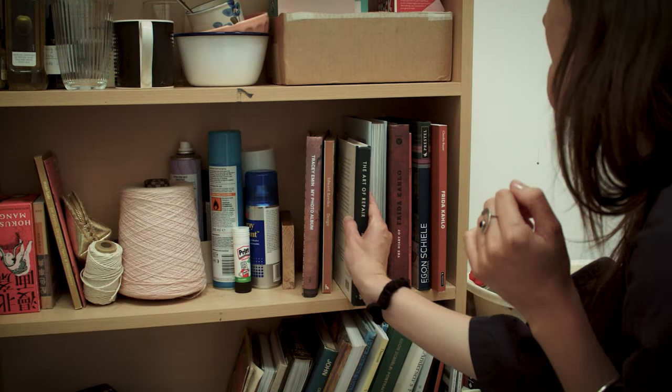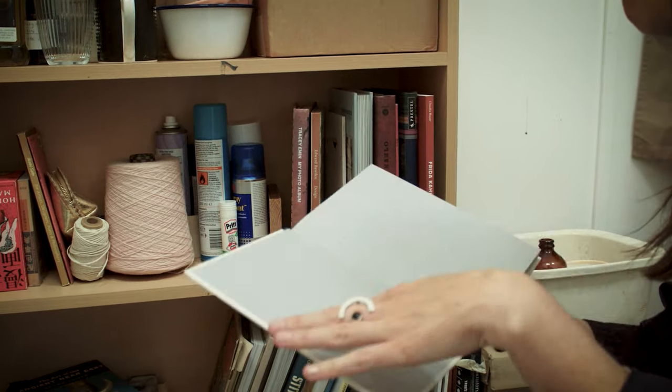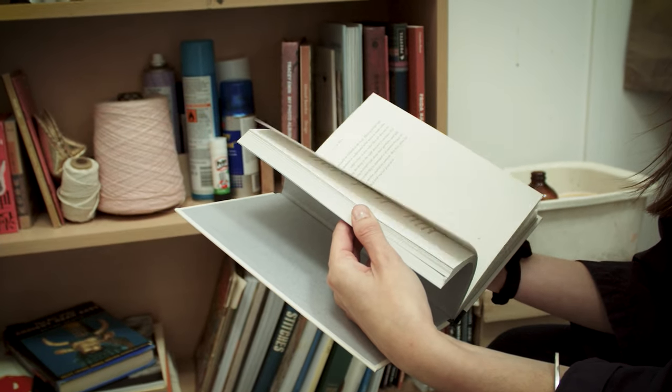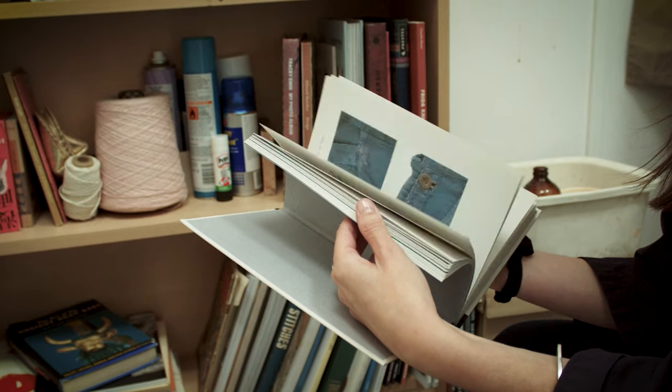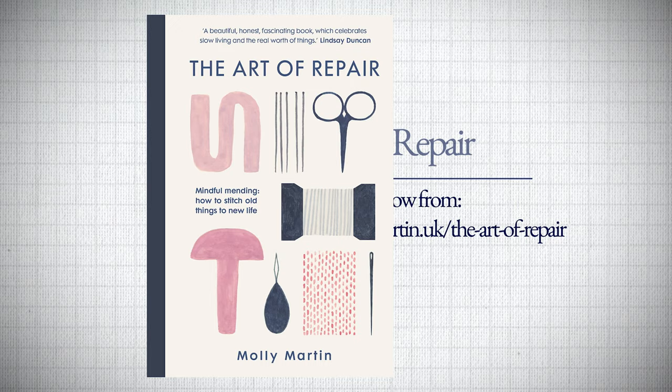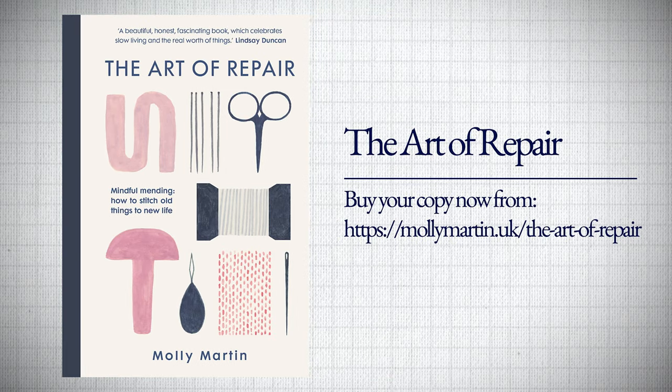I was approached by publishers Short Books, who loved my stories and wanted me to write them down. That became 'The Art of Repair' — it's half manifesto on why it's important to mend things today, not just textiles but anything, and half technique guide. I talk about how to darn or how to use Sashiko, the Japanese mending technique. I wanted it to leave the reader feeling inspired to mend something themselves.